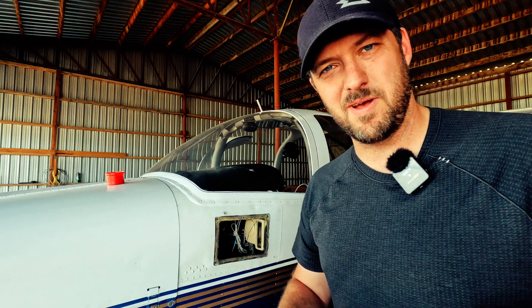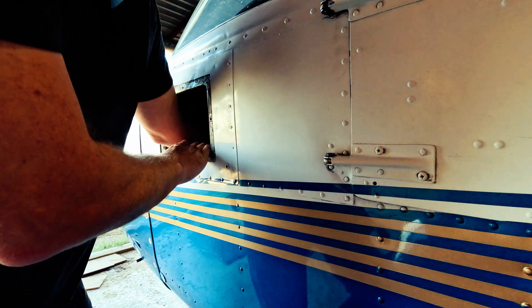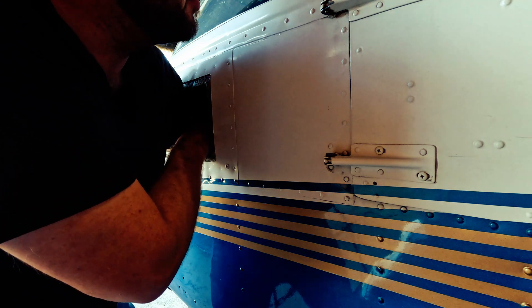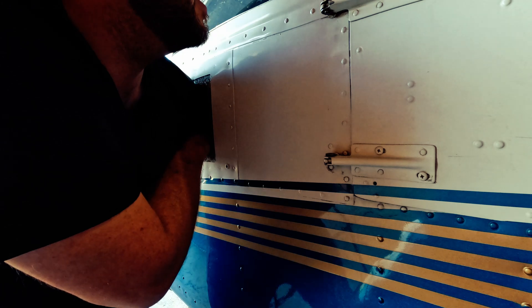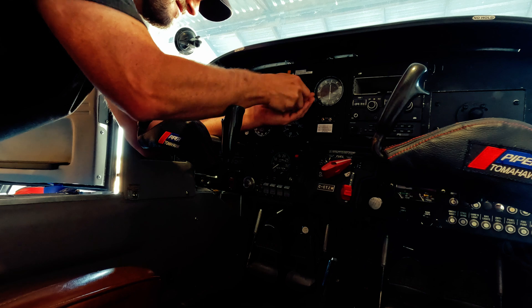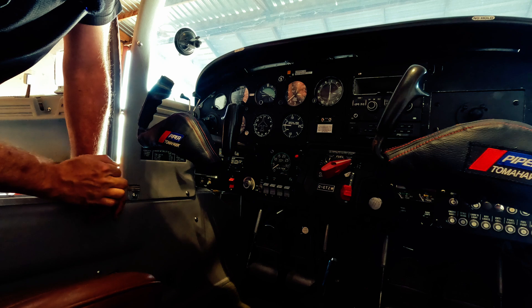Now it's time to get these parts back into the aircraft. I'm back at the plane with all the parts ready to install. Getting the altimeter back into the instrument panel — I had to take my watch off so I don't lose it up in there. Up to my elbow. There we go — the static line at the back of the altimeter is secure and all three mounting screws are secure as well.